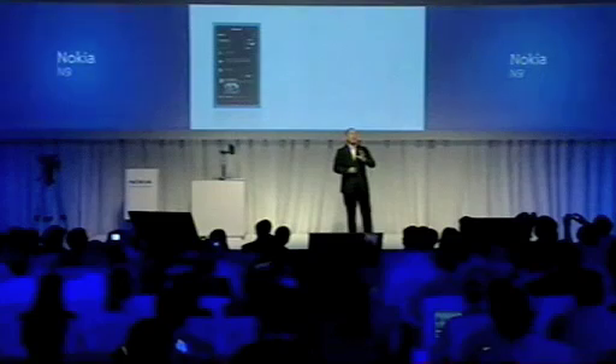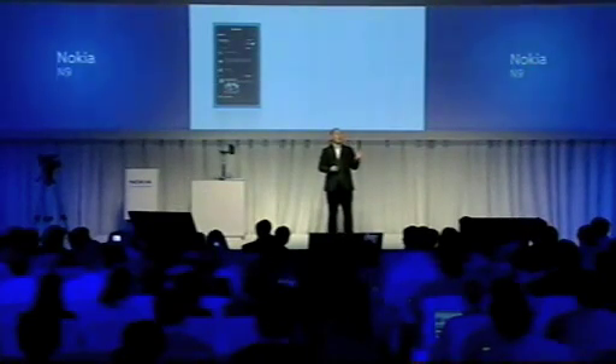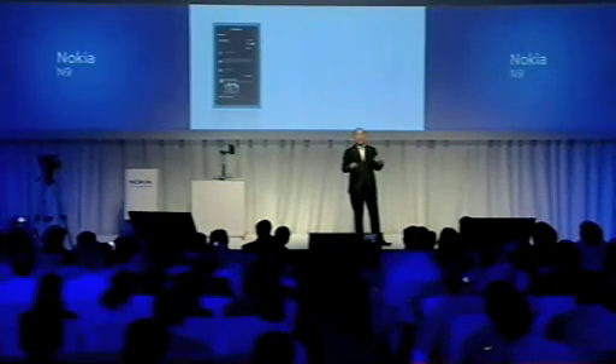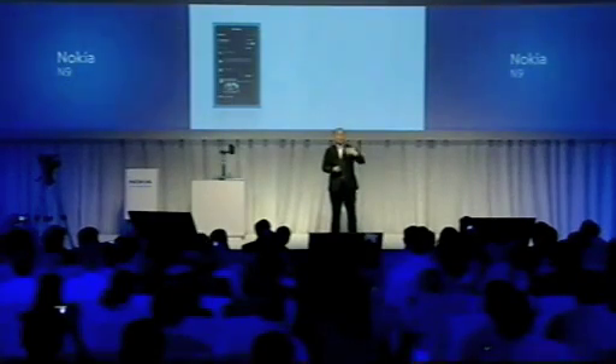The second gathers together in one place all of your notifications like missed calls, text messages, as well as updates from social networks — all in one place. So it's the fast and easy way to stay up to date. This view is based on the fastest growing user interface pattern on the internet of the last couple of years, which is the activity stream, which hundreds of millions of people are familiar with from social networks around the world.